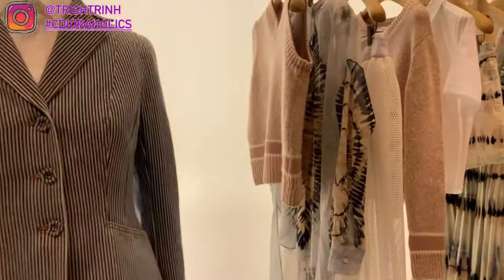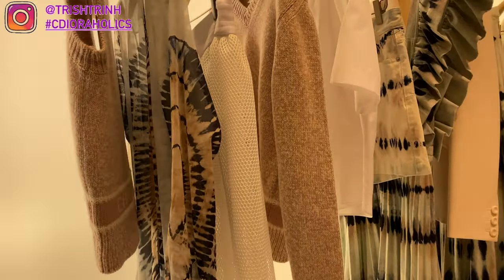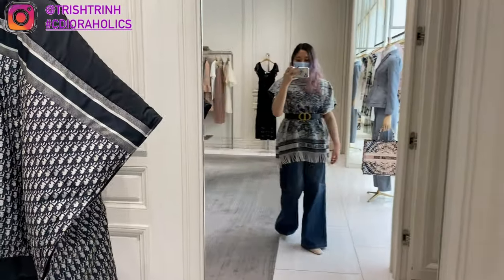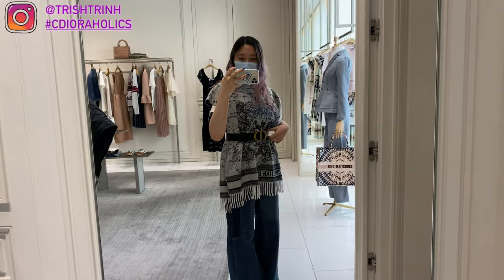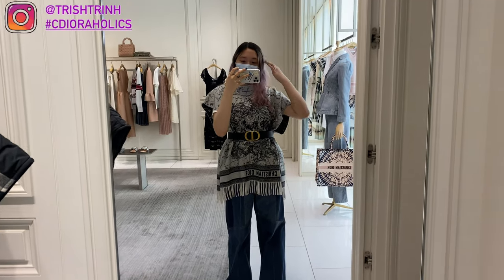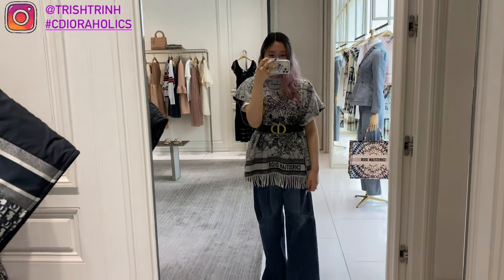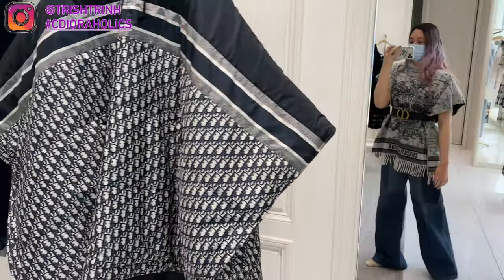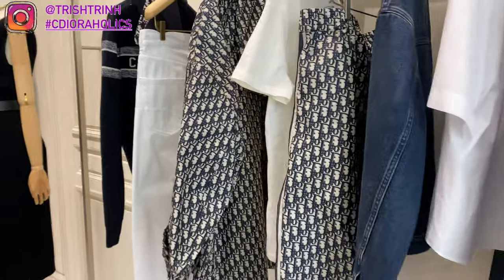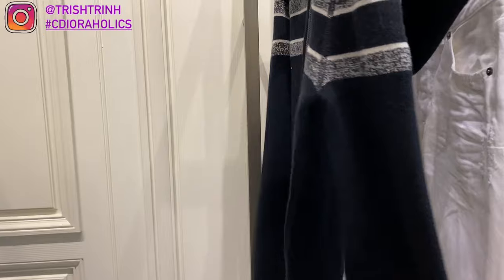We're starting off with ready-to-wear, just browsing around looking at different new items. There's a really cute pink vest — I love vests. The first item I'm trying on is a poncho, the Zodiac Poncho. Ponchos are super nice especially for fall and winter, and it looks so pretty with a belt around your waist.